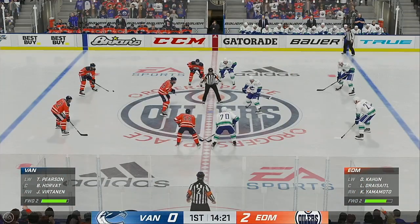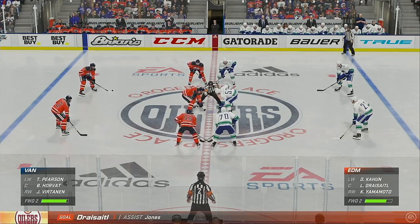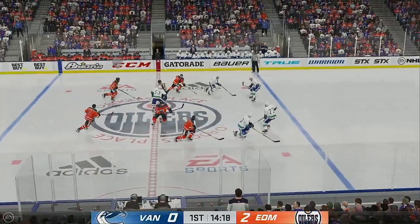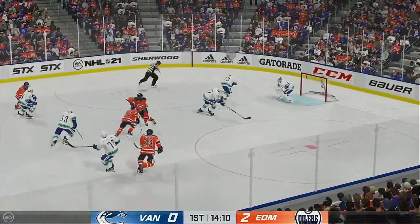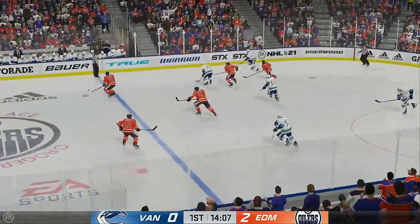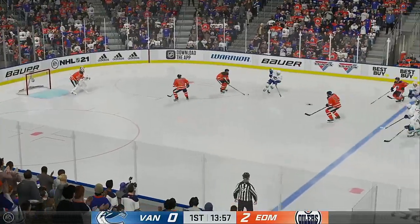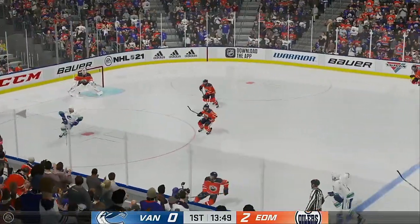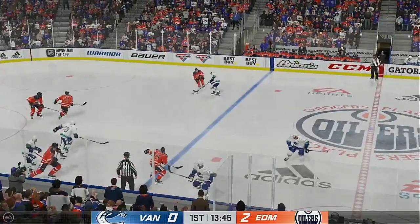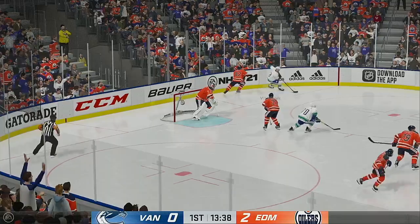Edmonton's up here in the first and could easily be up by more based on what they've done offensively. The Oilers win the faceoff — scored by number 29. The Canucks get a hold of the puck — Hindshalos through the neutral zone, picking up steam, makes a run at Jones. Edmonton's looking to break out of their own end. Slides the puck to Calhoun — couldn't connect, although not exactly an ideal pass to begin with.